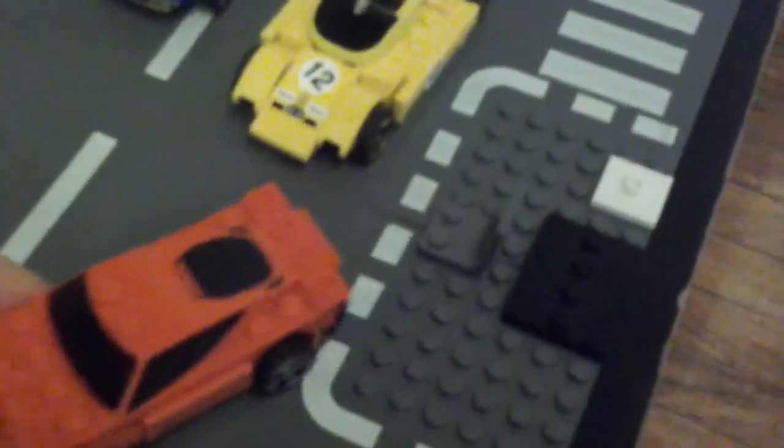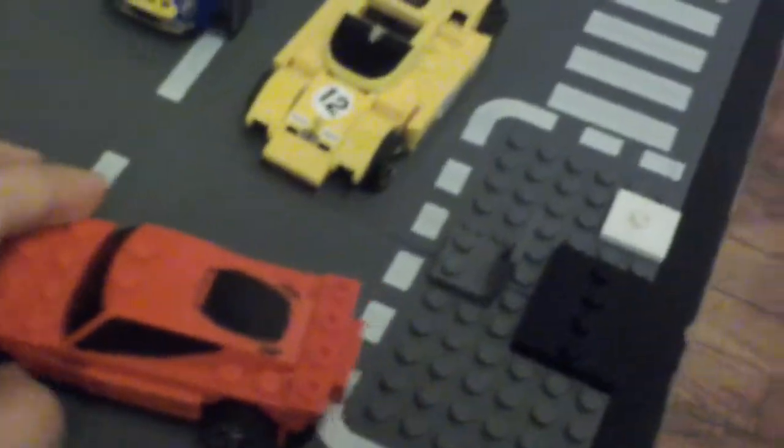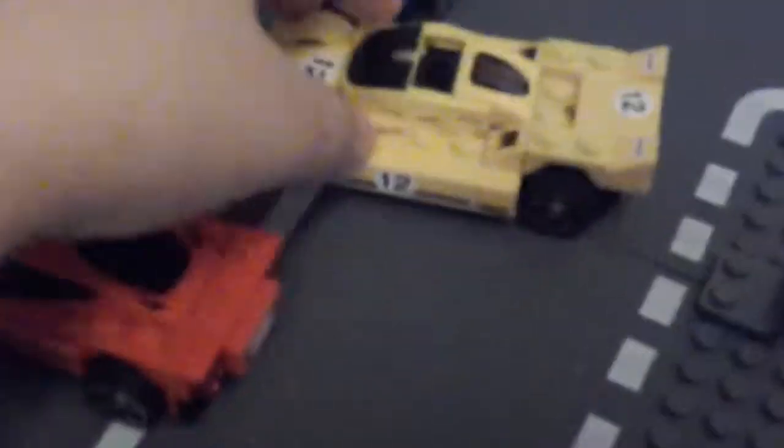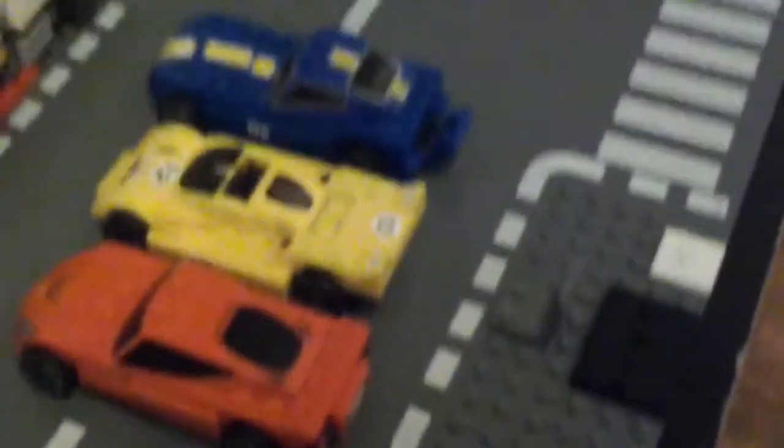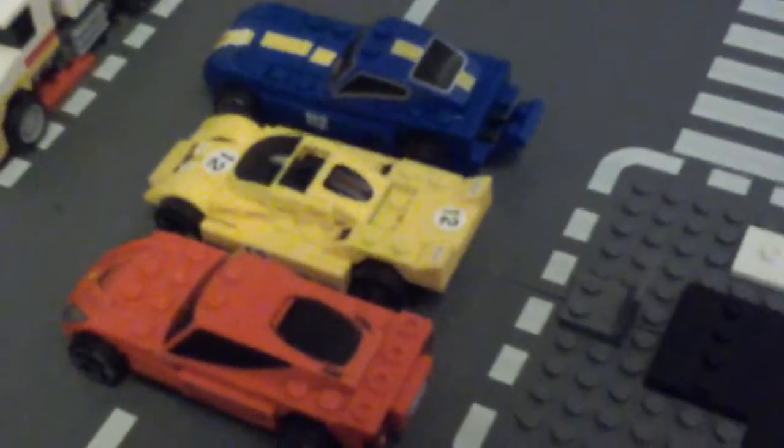Next, we've got these three cars. There's a red Ferrari - I'm pretty sure that's not a Porsche. And this is the yellow Ferrari. And this is a blue Ferrari. I don't know what the names of this stuff are, so just go and search on the internet.